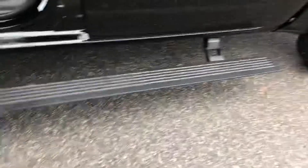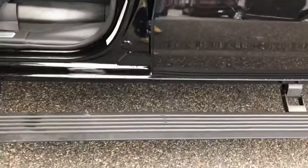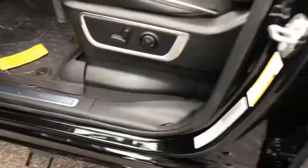This one's a little bit different — we have the automatic pullout running boards. This vehicle does also have the active safety features as well, including the blind spot detector and smart cruise control.